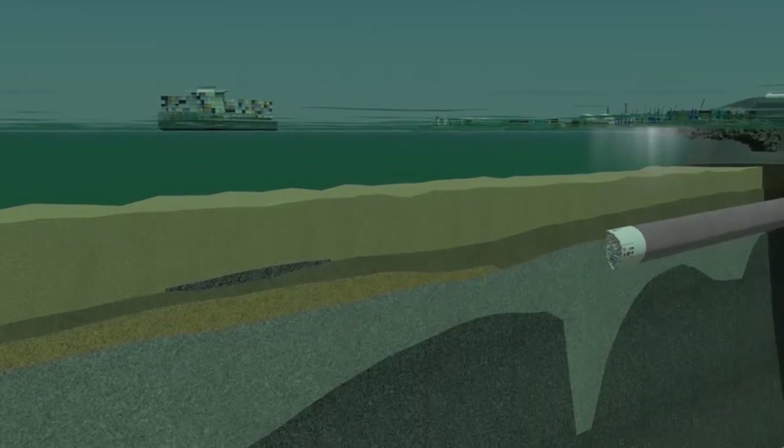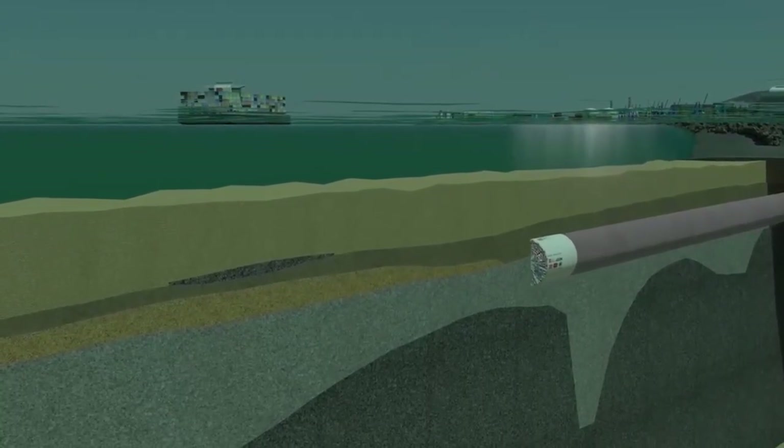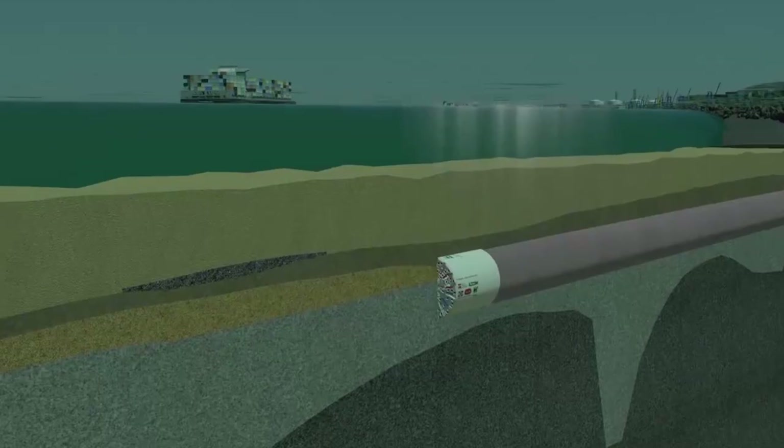The second section, the subsea section, is 4 kilometers in length and 14 meters in diameter.